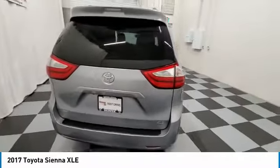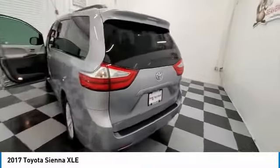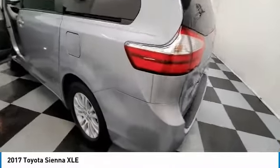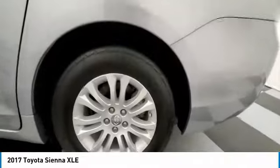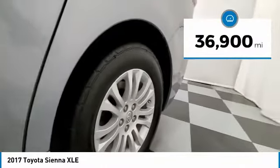Add a refined and fuel-efficient V6 engine, a smooth ride, and upscale interior accommodations to the mix, and it's easy to see that Sienna is built with the whole family in mind. This vehicle has less than 40,000 miles.